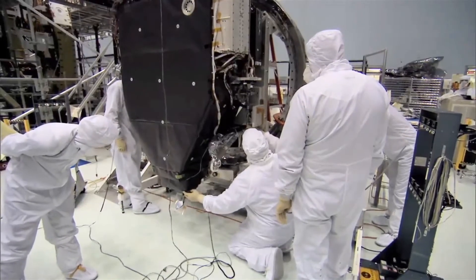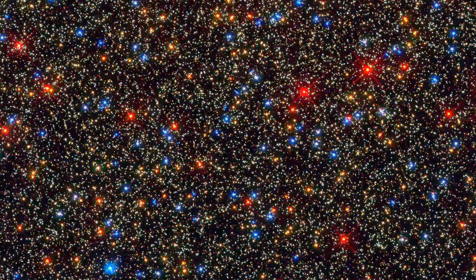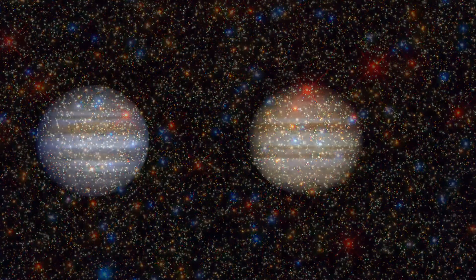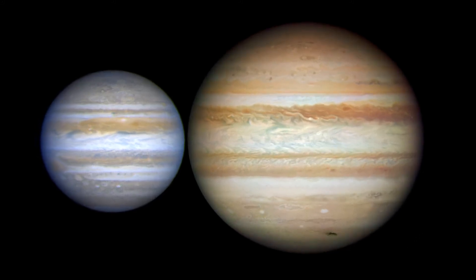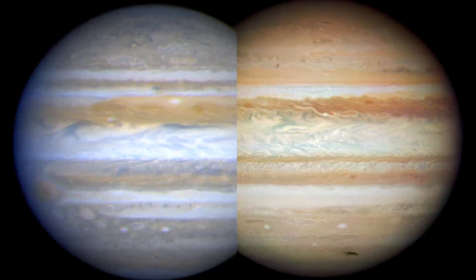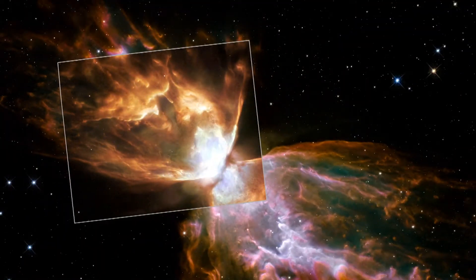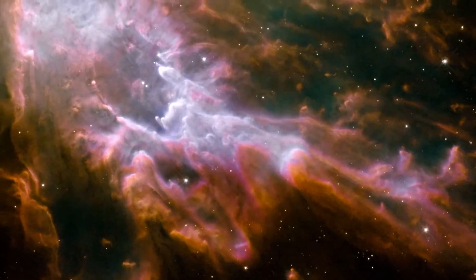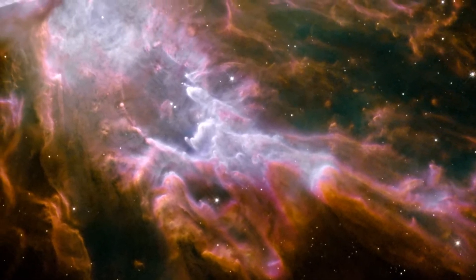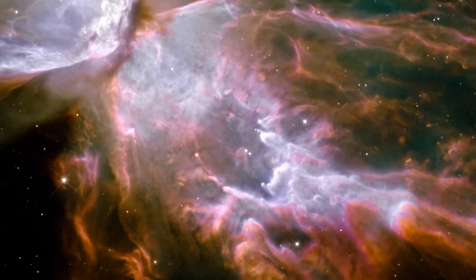WFC-3 is actually two instruments in one. The ultraviolet and visible light channel is WFPC-2's replacement, cramming six times as many pixels into a similar field of view, providing scientists with higher resolution observations than ever before. The pictures from this part of WFC-3 are also Hubble's prettiest yet, revealing details never seen before through any telescope.